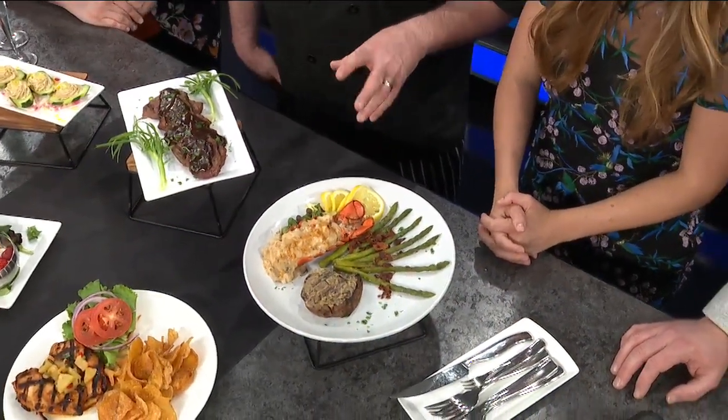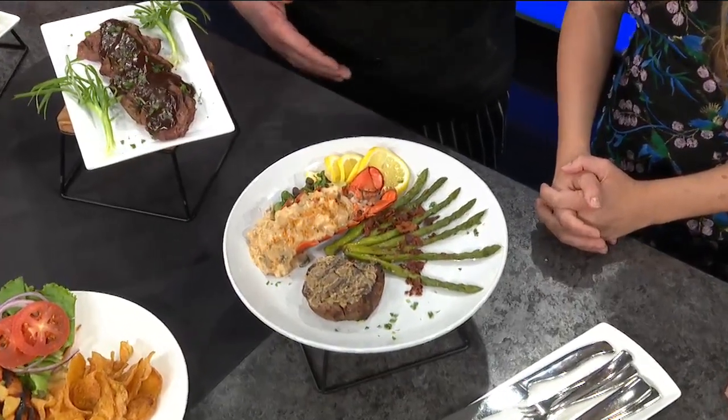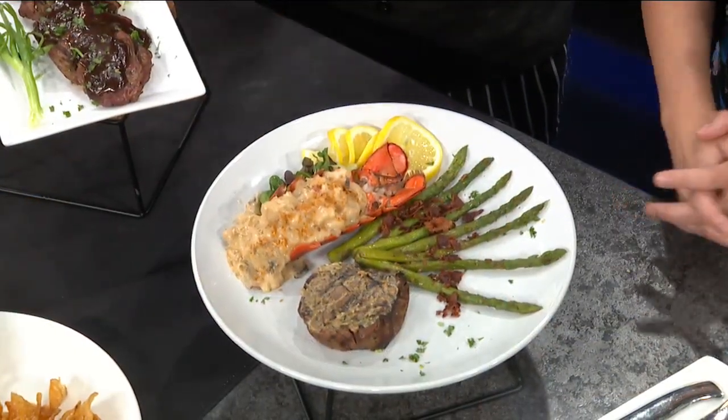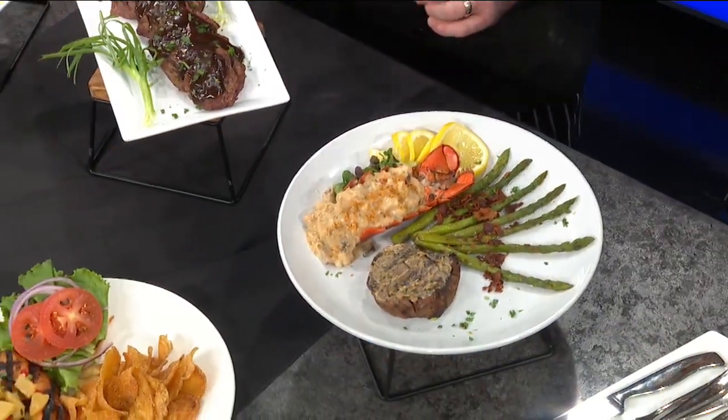What's lobster thermidor? We roast the lobster tail, take the meat out, chop it up, and it goes into a stuffing mixture with onions, mushrooms, and sherry cream sauce. Then we put it back in the tail and bake it — so it's cheesy. I've never heard of thermidor. That sounds fancy — quite the technique. It's super rich.